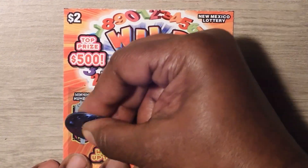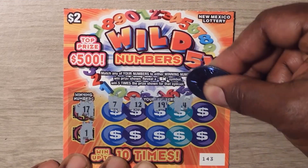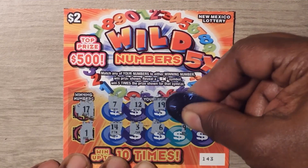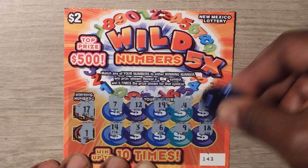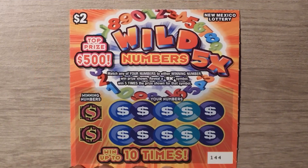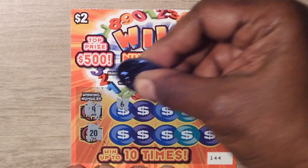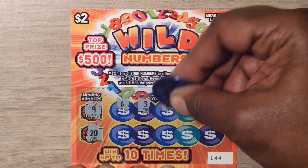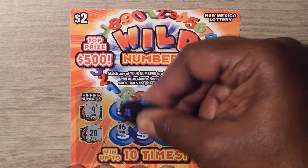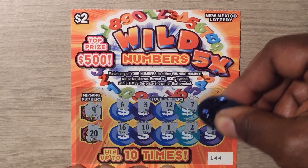Ticket 143 numbers: 17, 1, 7, 12, 19, 4, 16, 18, 14, 14, 3, 6, 9, 18. Ticket 144 numbers: 9, 20, 6, 3, 12, 7, 11, 16, 10, 1, 2, and 19.